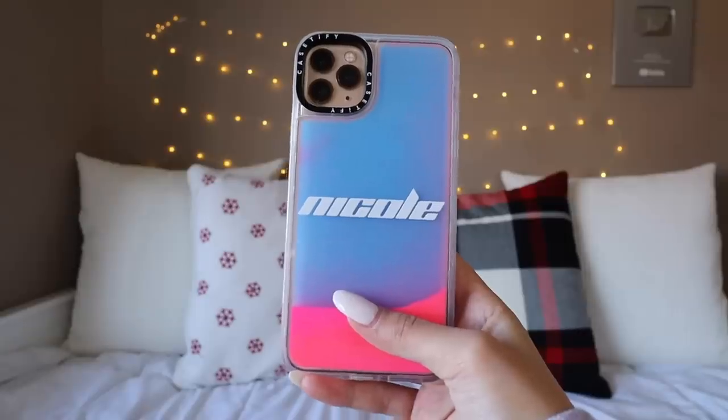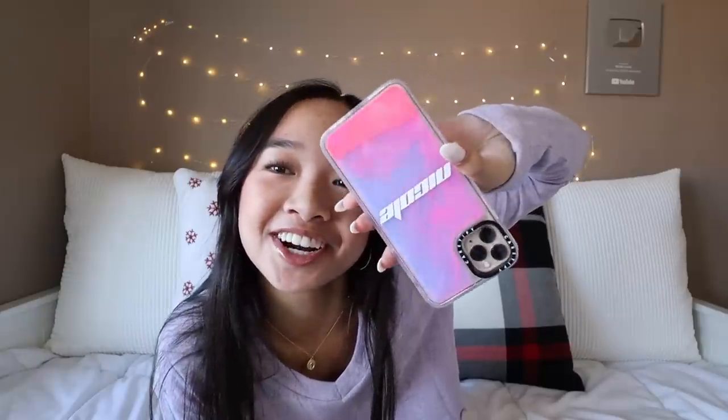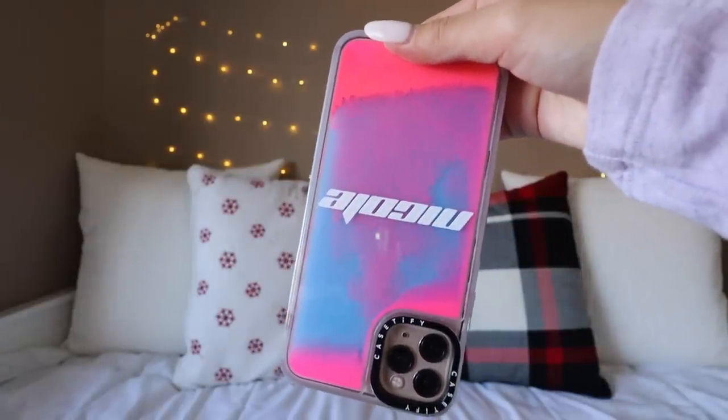This is the one on my phone right now — I think it's so sick. First of all, it has my name, love that. Some of the cases are customizable. As you guys can see, I put 'Nicole,' I used this font, I thought it was super cool and edgy. You can change the fonts, the color of the text, and also where the text is on the phone. The coolest part about this case is this feature — I think it's so satisfying, I could literally watch it all day.